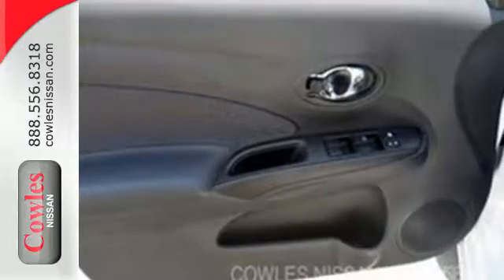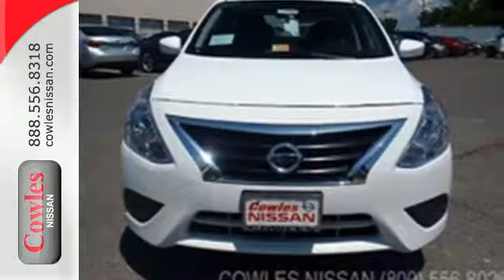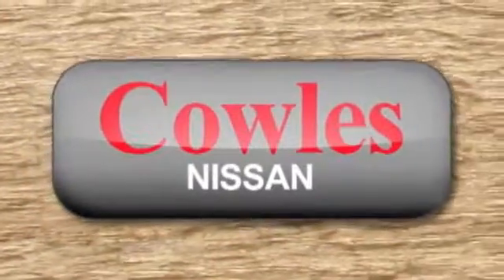Embrace how awesome this Nissan looks. Come in today for a test drive. You're not just a number at Kohl's Nissan, you're a family member.